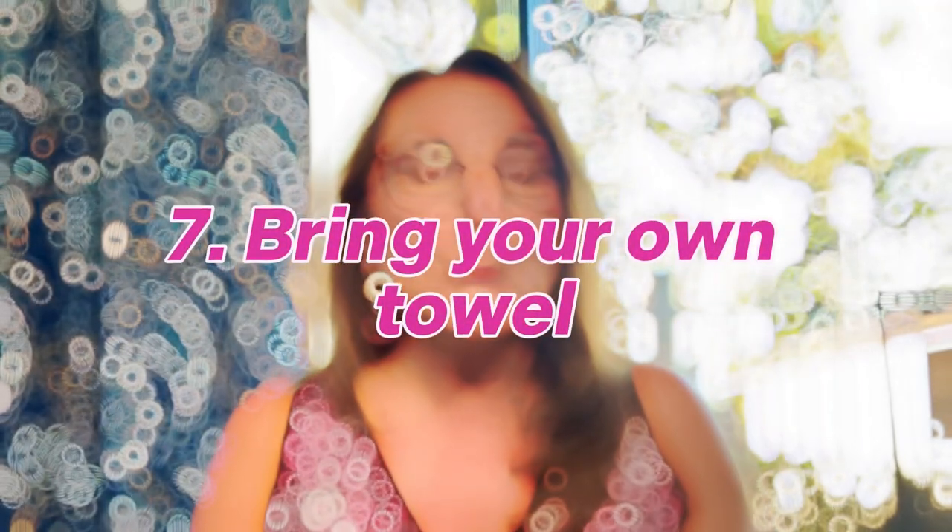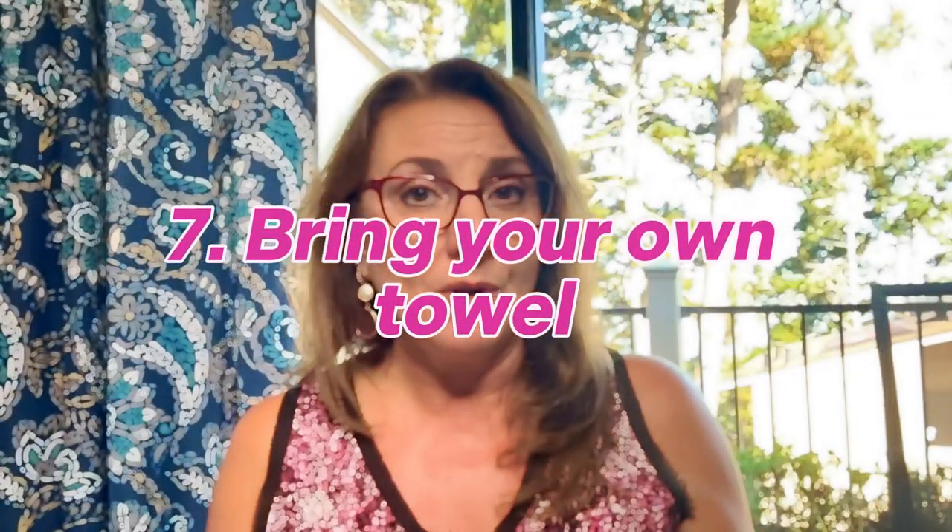Another really great tip is to bring your own towel, because you never know if you're going to the beach or need an extra beach towel. You can buy those microfiber towels that are really thin and dry quickly — that's always a great advantage. The one time I didn't bring one, I needed one. So it's always nice if you can fit a microfiber towel in your suitcase.